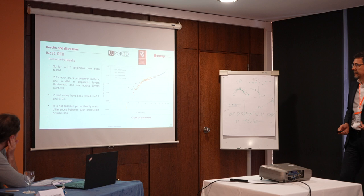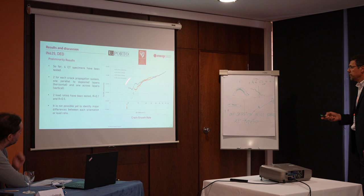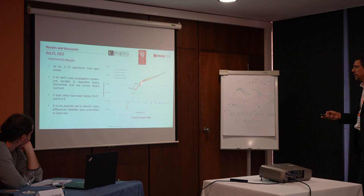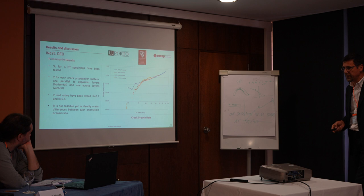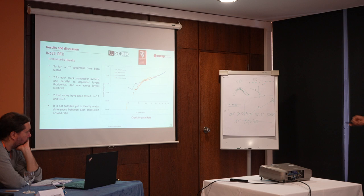Regarding the da/dN versus delta-K data — the fatigue crack growth rates — I am showing the first results we got for the Inconel 625. We have tested two different stress ratios, 0.1 and 0.5, and in the region where we expect the linear Paris regime, we did not observe a significant influence of the stress ratio. We expect that will change for the near-threshold regime. For the moment, we have tested four specimens and we are still testing; we will make more tests in this regime to confirm the influence in this more sensitive region.